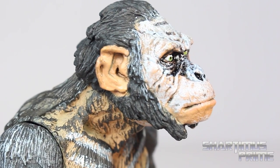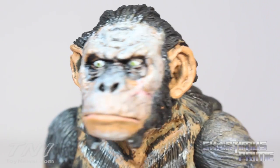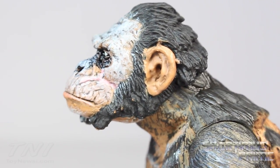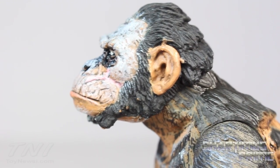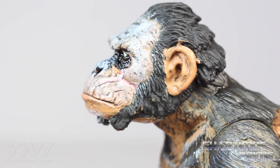He's a chimp, not a monkey — sorry for all you chimpanzee enthusiasts out there. It's like calling a dolphin a porpoise, come on. Alright, that's the end of my monkey rant. But yeah, this figure looks great. Unlike the Caesar figure, they put a lot more paint applications and sculpted detail in the ears — I just think this looks really, really great.